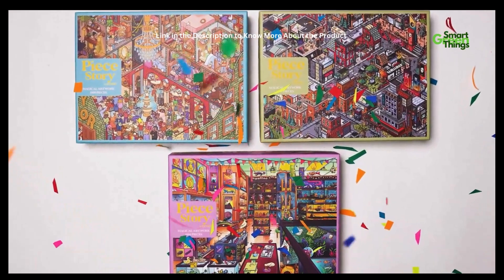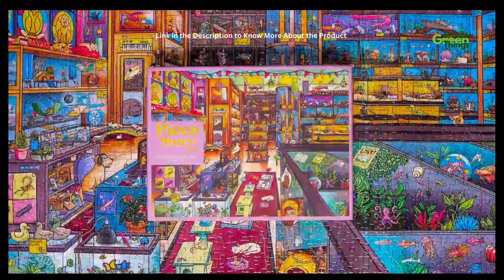Magical artworks, full of new mysteries. Introducing City Lights, Mystery Manor, and Pet Shop.